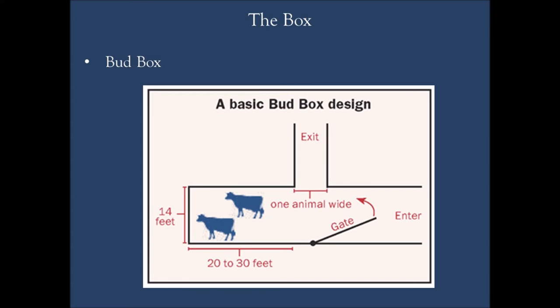Your bud box is typically 12 to 14 feet wide — that's the space one person can cover comfortably, without breaking up the flow of the animals. It gives the perception to the animal that there is no way around you, so they need to look up the race to get out of the bud box. The depth of the bud box — whether 20 feet or 30 feet — depends on the size of your race and how many cows you can get in there in a single group.